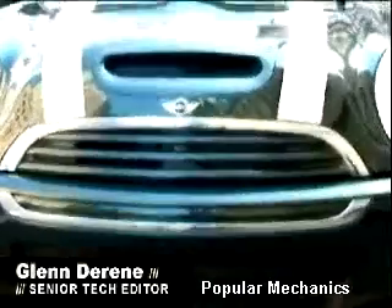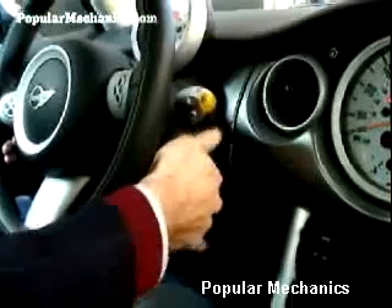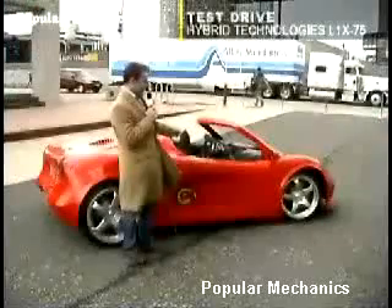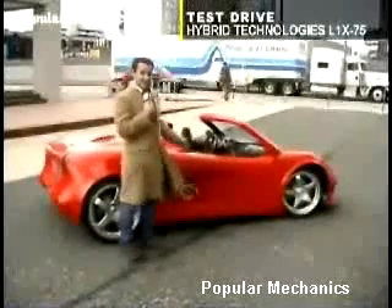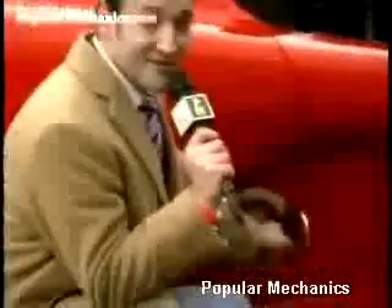We're sitting here in what looks like an ordinary Mini Cooper, although there's a difference. When you turn it on, you hear nothing. It's a battery-powered car from Hybrid Technologies. You can tell it's battery-powered because instead of a gas cap, you've got a socket where you can plug it in.